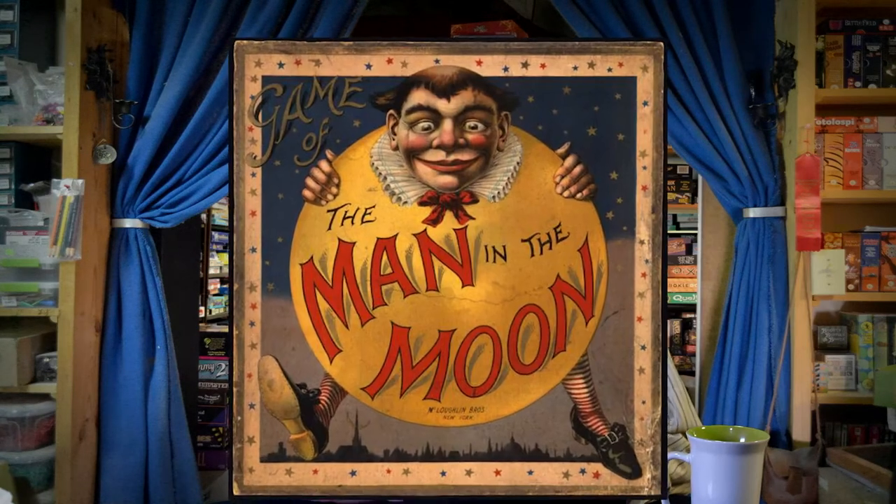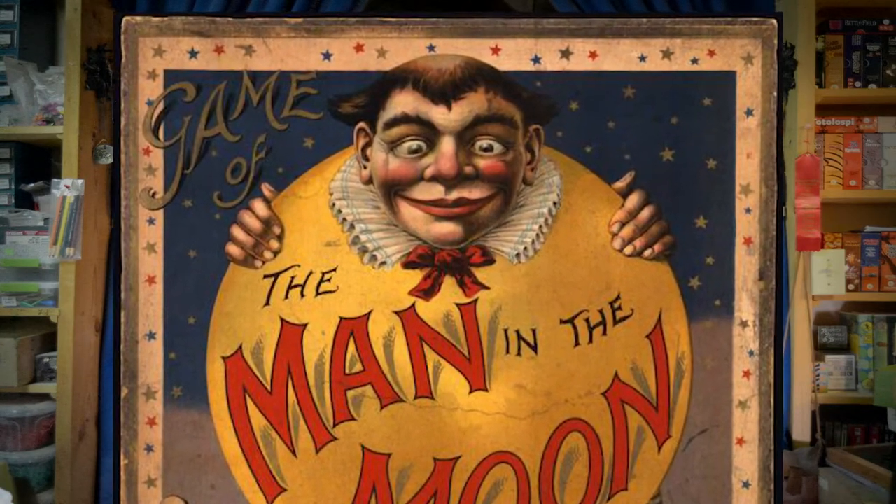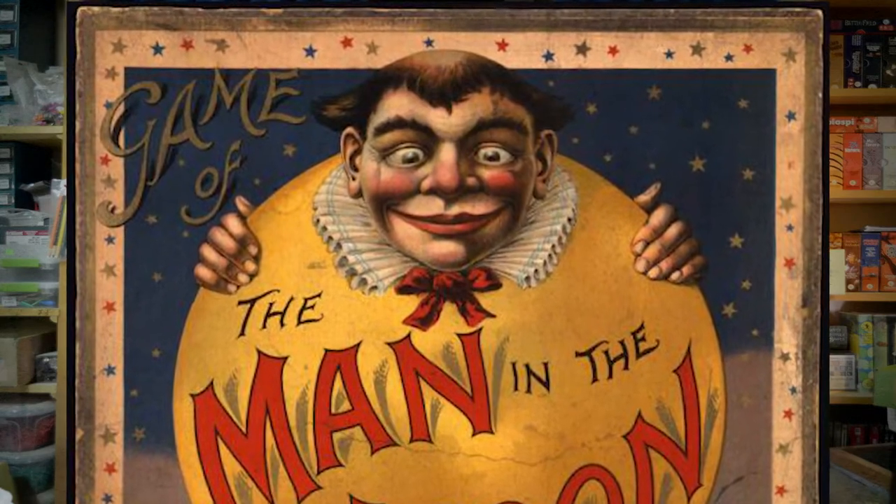It's not unusual then to see a game like Man in the Moon that is based on an earlier game, just repackaged. McLaughlin Brothers did an outstanding job of doing that in 1901. Their particular box had some stunning artwork — though I think I would prefer to use 'creepy' as an adjective. It would give me nightmares as a kid to see this Man in the Moon face staring down at me from a shelf in the bedroom.